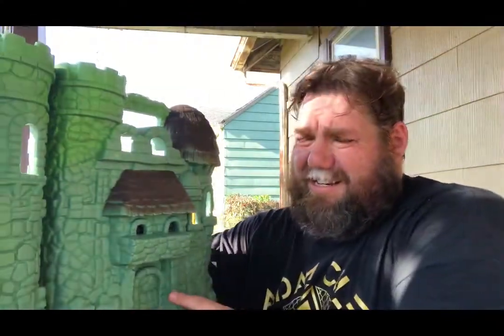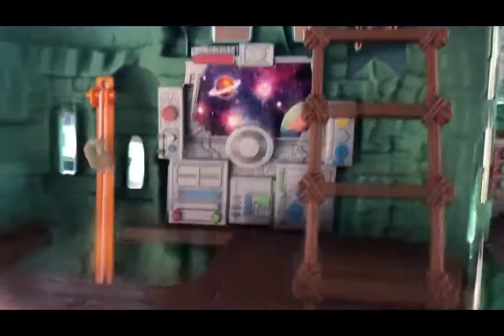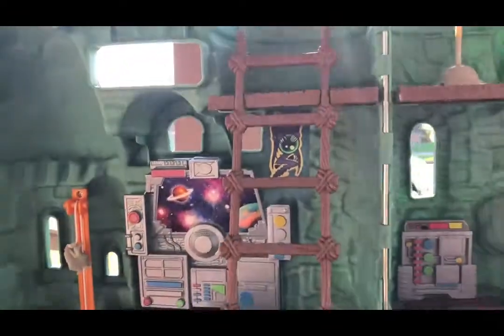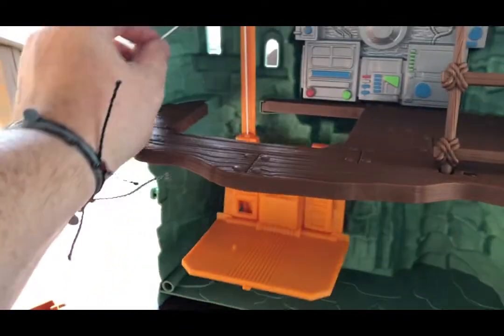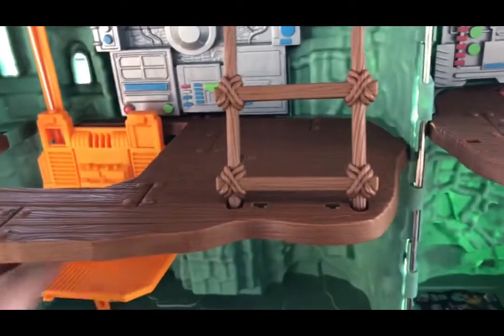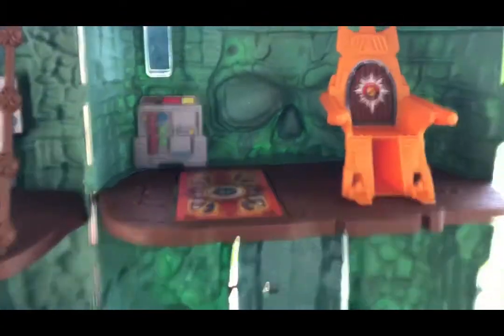Let's turn this around and look on the inside. So we have the ladder to the upper deck here. You got the elevator — you pull the cord, and there you go, it goes up. And kind of goes back down. And we have — oh, look, there's a little prison there.